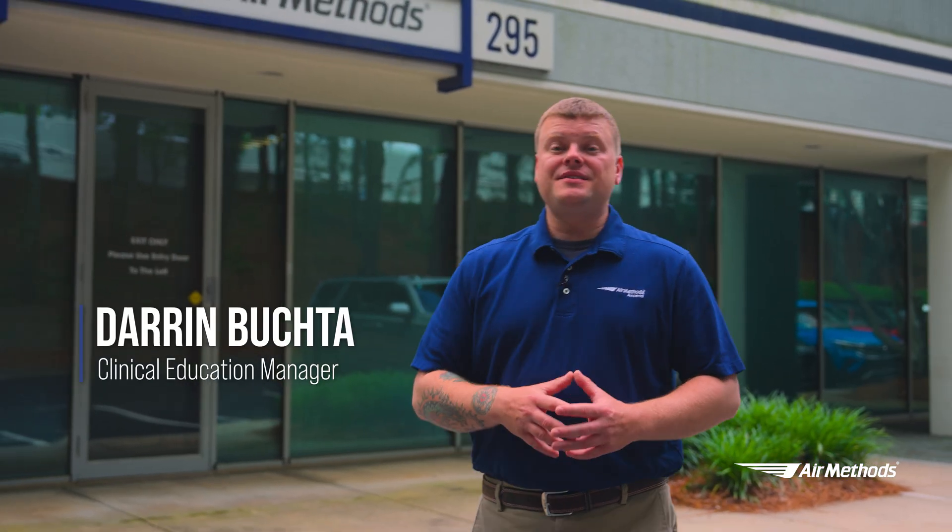Hey everybody, welcome to Atlanta, Georgia. This is the Air Methods Center for Simulation. Let's take a look inside — I've got a lot to show you.